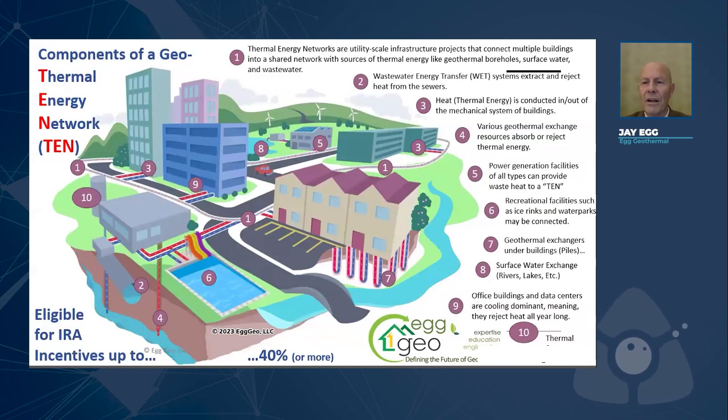A thermal energy network is a network of piping, like you see this opaque pipe here. It's got the lighter red and blue dashes and arrows in it. It's a circuitry of piping that moves fluid through a city — water in a pipe, just like a water main. And the purpose for moving this fluid through the city is to move the energy from one building to another building that may need it.